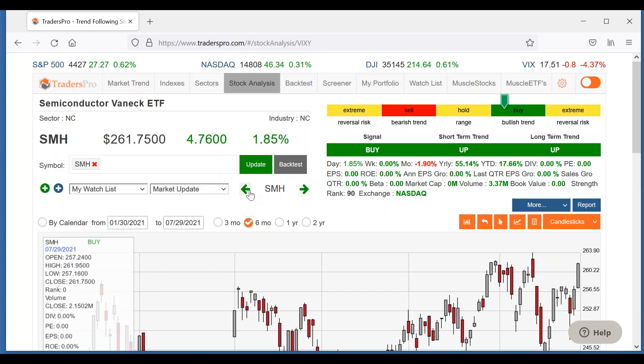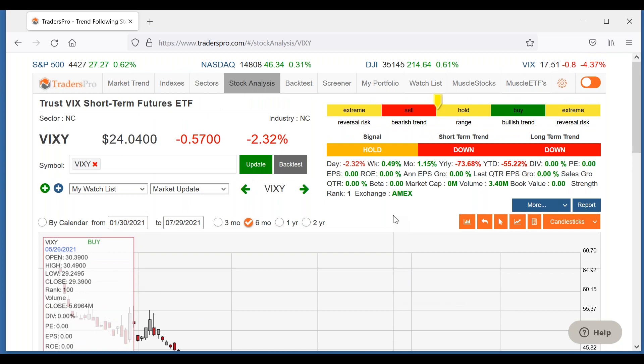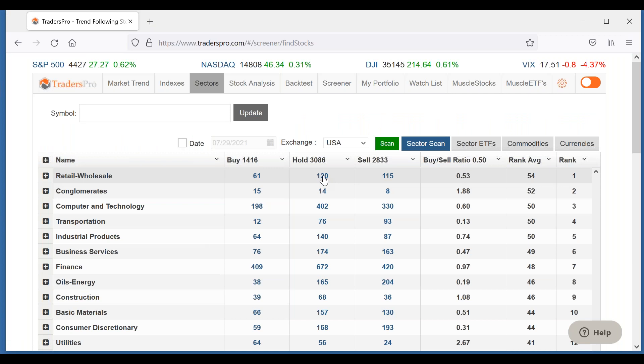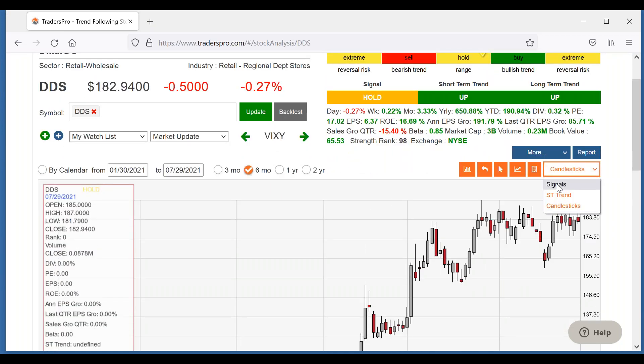Another thing to keep an eye on is the VIX — although it spiked a little bit on Tuesday, it has come back down again, so there's a little bit less concern that a selloff is coming. Let's look at some individual stocks under the retail sector under the holds. I like Dillard's, DDS. I went over this on Tuesday — this was a pattern I liked. Let's pull this one up. I'll switch this back to signals. This one looks like it's getting ready to break out.